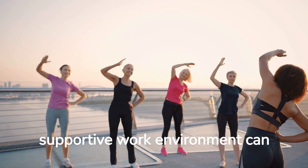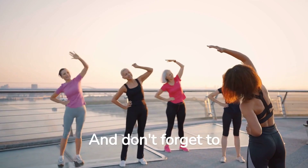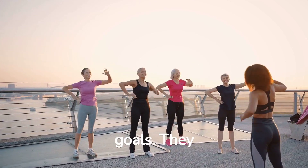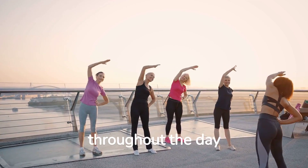Having a supportive work environment can help motivate and hold each other accountable. Don't forget to leverage fitness apps or wearable devices to track your progress and set fitness goals — they provide valuable insights and reminders to stay active and make healthier choices throughout the day.